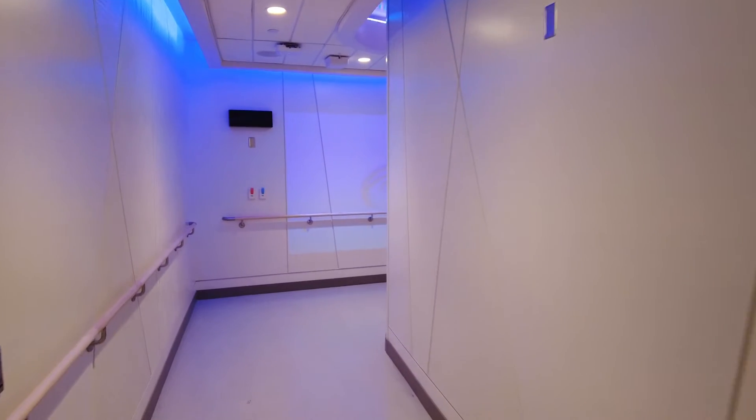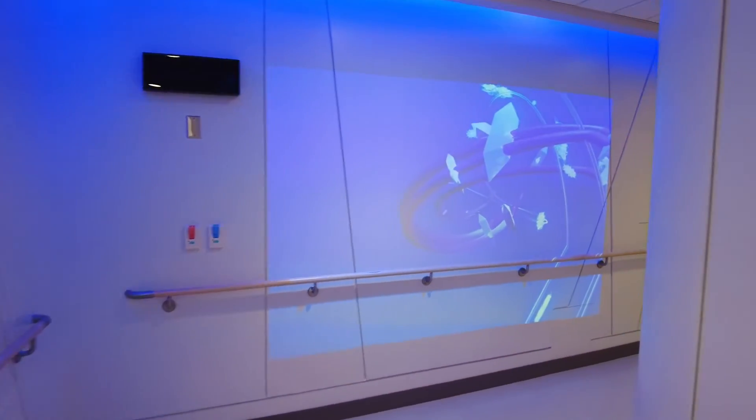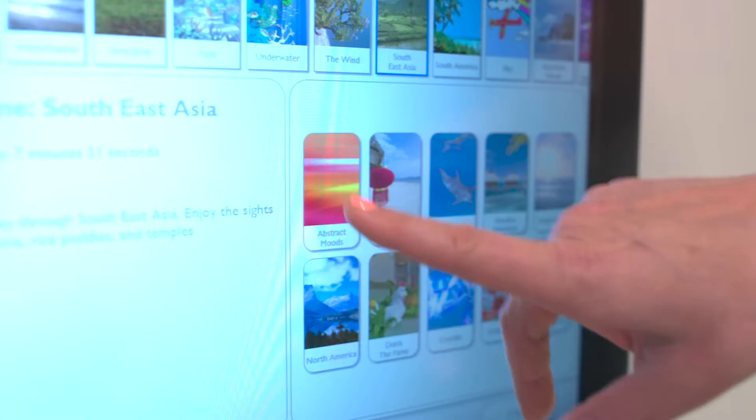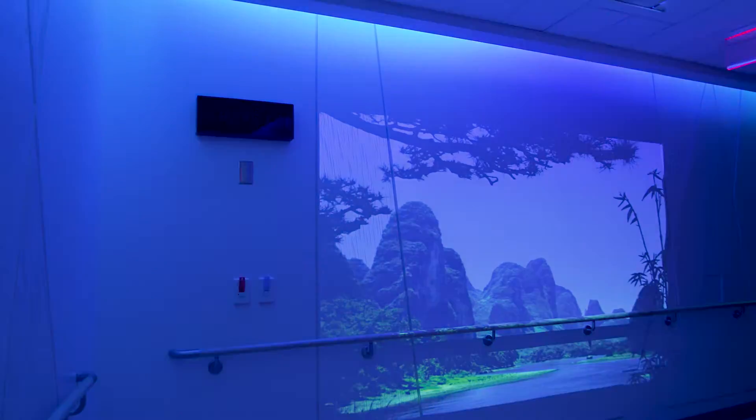Are you ready to see the vault? That's what we call the treatment room. Come with me. One of the first things you'll see is this video projection wall. Patients can select from 14 different scenic lighting and surround themes. There are calming scenes, as well as jungles, oceans, and even outer space.